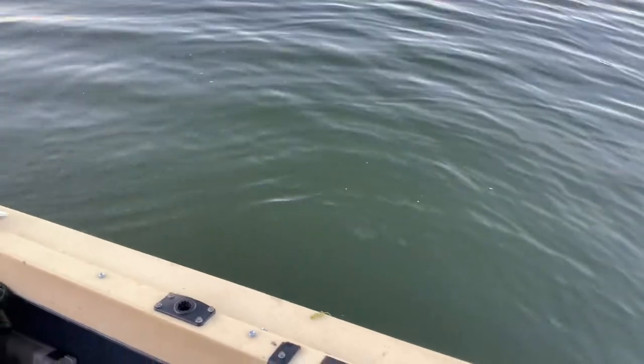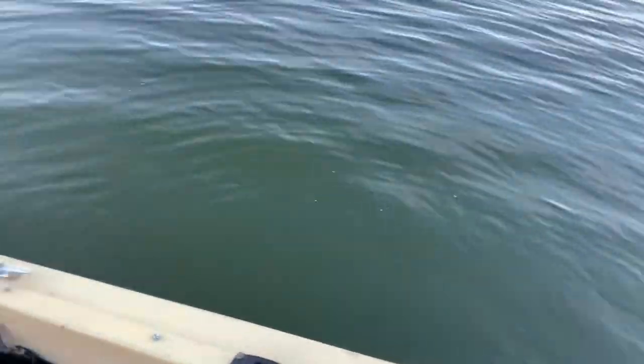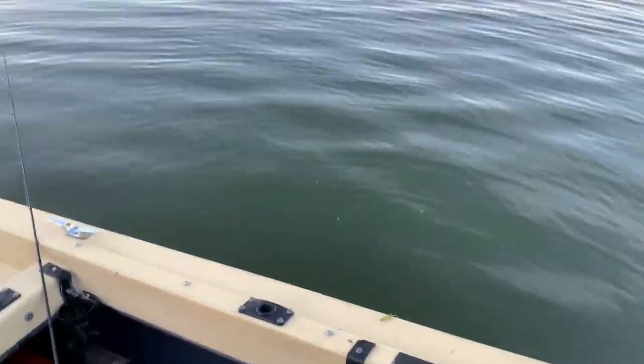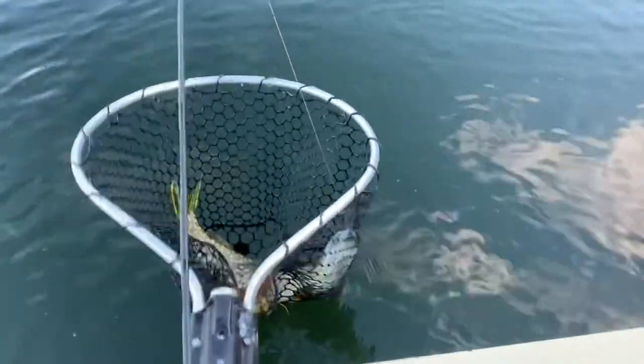We're just getting ready to move — last cast, we had a 20-inch bass hooked up right at the boat but lost him grabbing the net. What do you do? Well, we didn't miss the net this time.